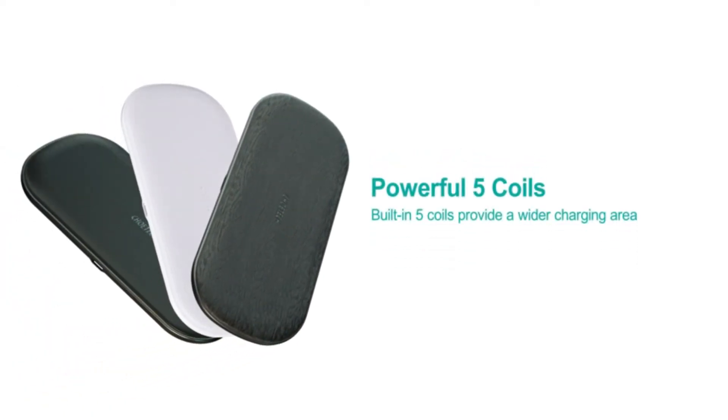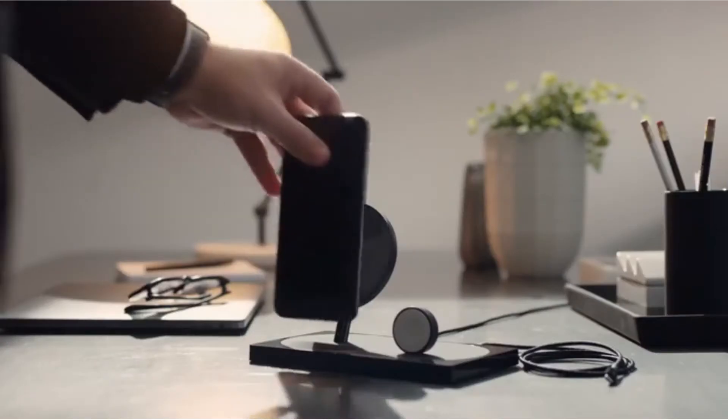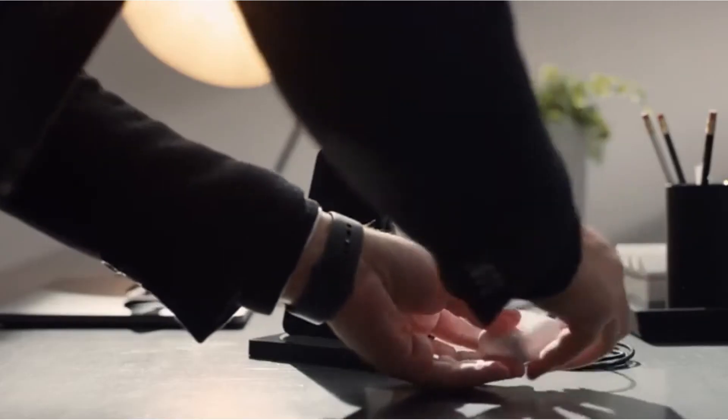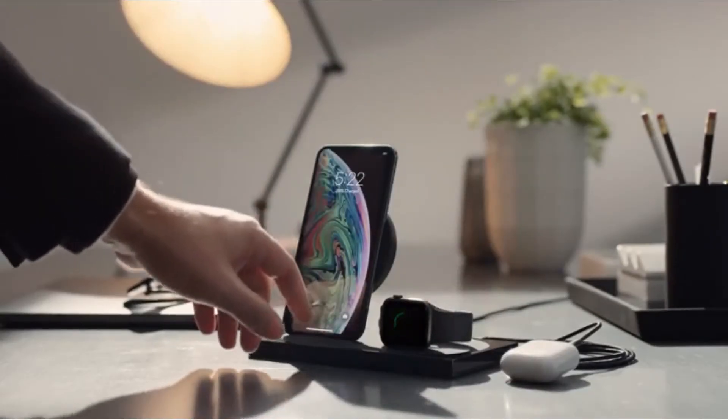Hi, what's up everyone. In this video we're going to talk about the top 5 best wireless chargers for iPhone 12 Pro you can buy on Amazon. This list is based on my personal opinion and research and lists them based on quality, features, and pricing. If you want more information and updated pricing on the products mentioned, be sure to check the links in the description below.